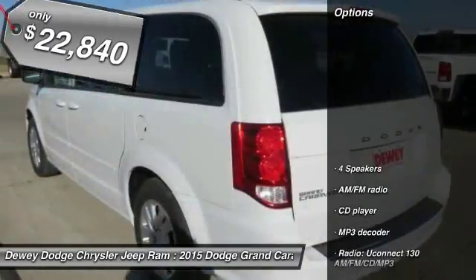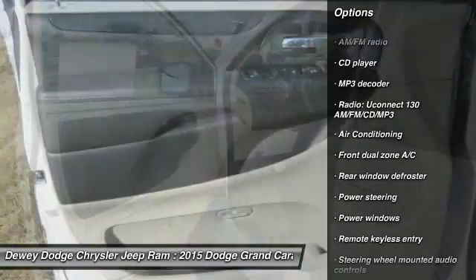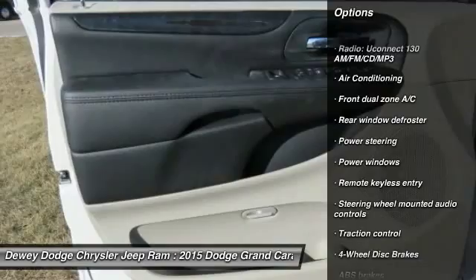Here are some of this vehicle's great options: traction control, dual airbags, air conditioning, front power steering, and four-wheel disc brakes.